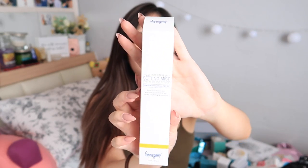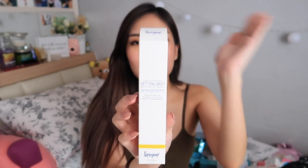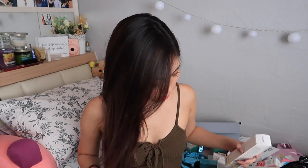It Cosmetics Bye Bye Under Eye Cream. Supergoop Setting Mist with Rosemary — this one is interesting because you can actually apply this as sunblock. It has SPF 50 PA Triple Plus and you can apply this on top of your makeup. Usually when you wear makeup you don't really want to reapply your sunblock, so this one saves you the trouble of messing up your makeup. Just spray it all around and it sets your makeup too.